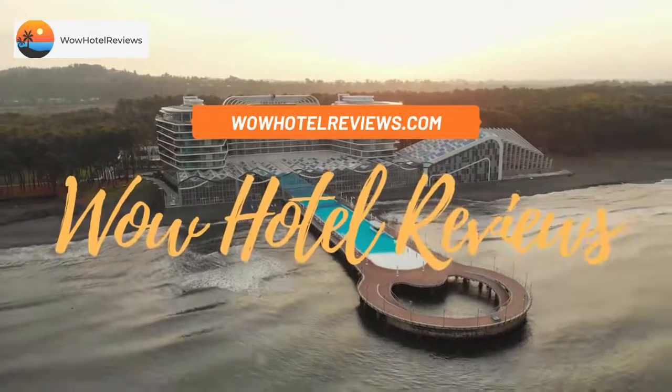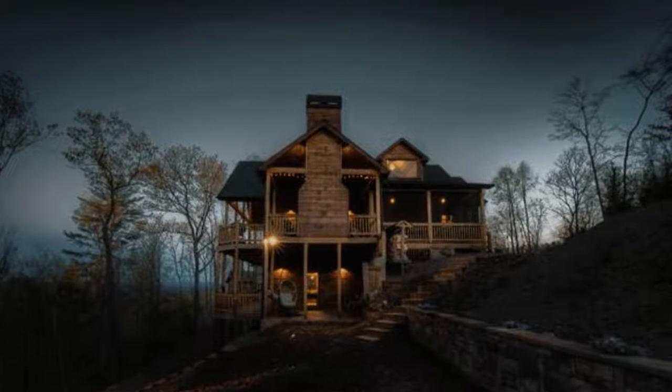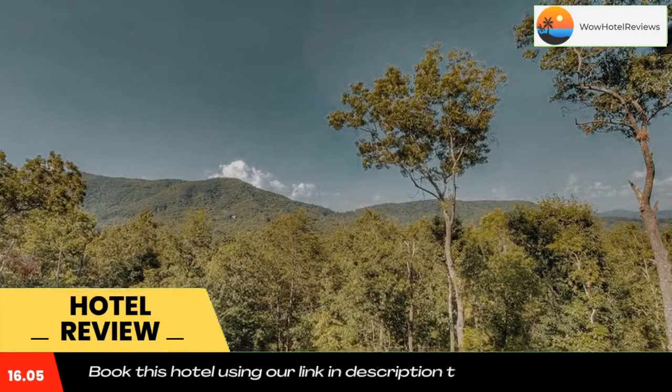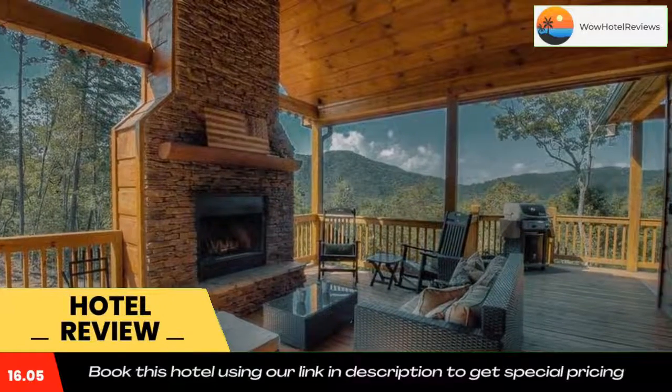Hello guys, welcome to Wow Hotel Reviews. Today I am reviewing Breathe In by Escape to Blue Ridge. It's a four-star hotel. Please use our Booking.com link in the description to book the hotel and get special pricing. Some of the most popular facilities are free Wi-Fi, free parking, and non-smoking rooms, located in Blue Ridge in the Georgia region.